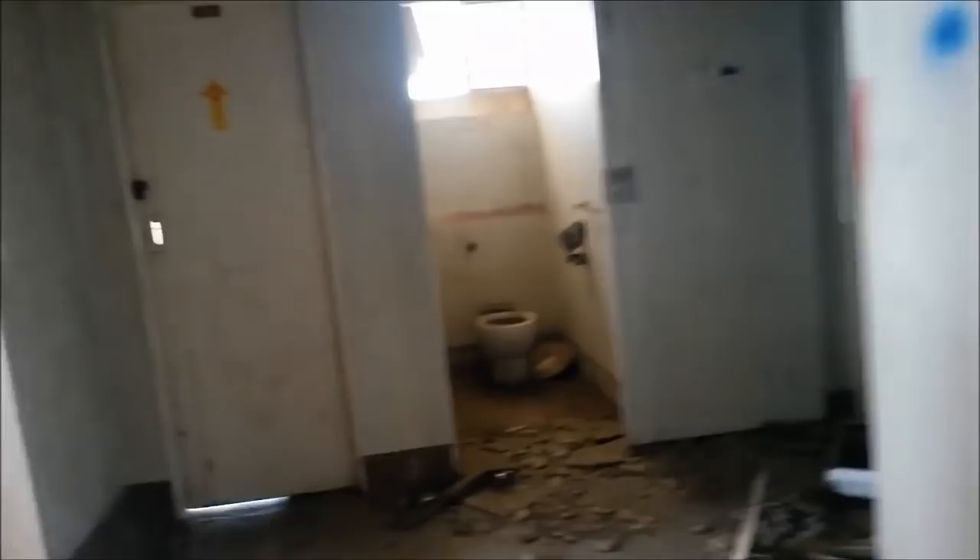If you guys find a ghost, just let me know, okay? I need a doctor! I need a doctor! Pigeons — like I said, a lot of pigeons in this building.